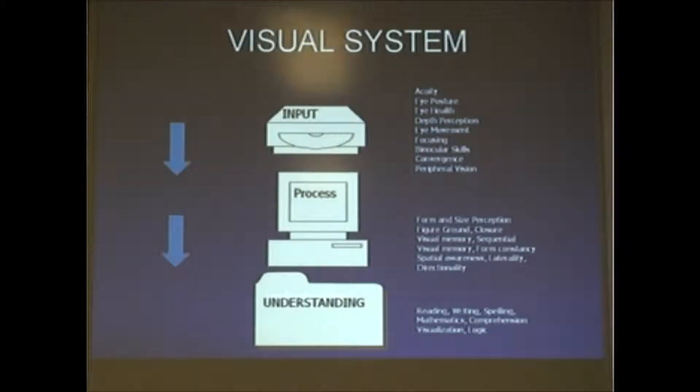I'm going to simplify the system a little bit. If we think of it as a computer system, we can talk about the input skills, the processing and visual processing, and then the output skills. Of course, it's never this simple. And vision perception leads to learning.